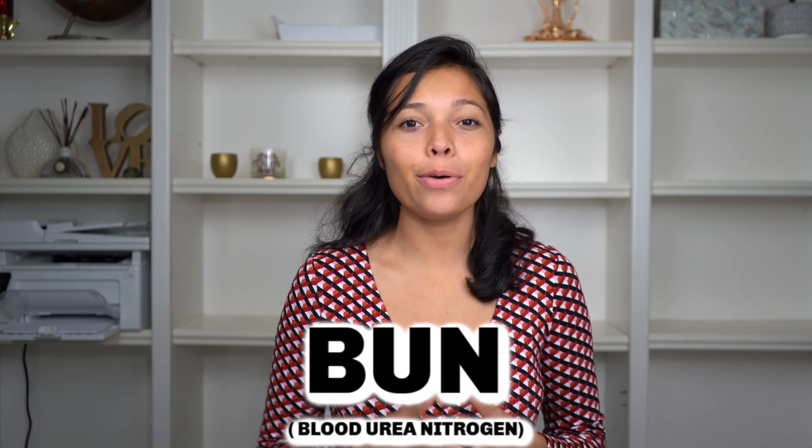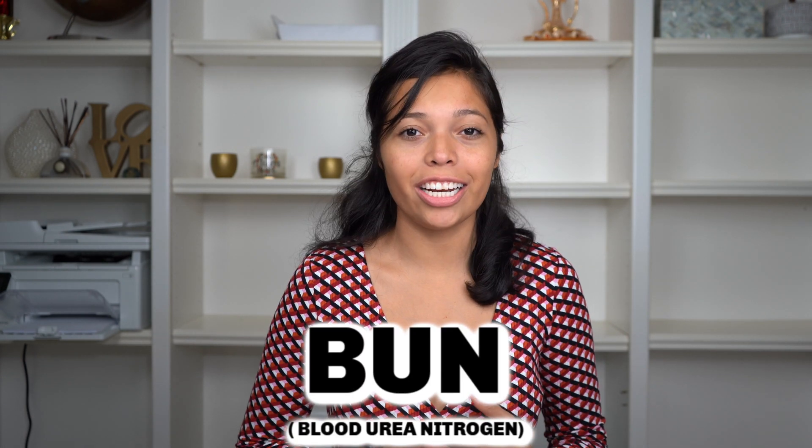Now let's talk about BUN. BUN stands for blood urea nitrogen. This is the normal waste in your blood that comes from the breakdown of protein from what you eat and also from your metabolism. A normal BUN usually ranges from 7 to 20 milligrams per deciliter.